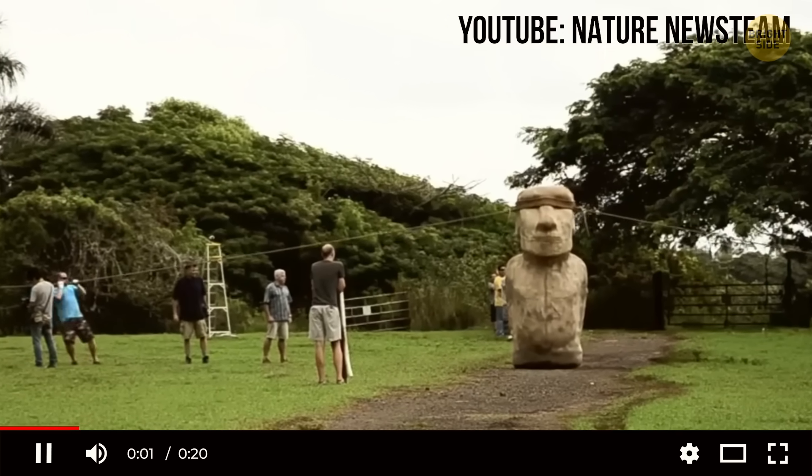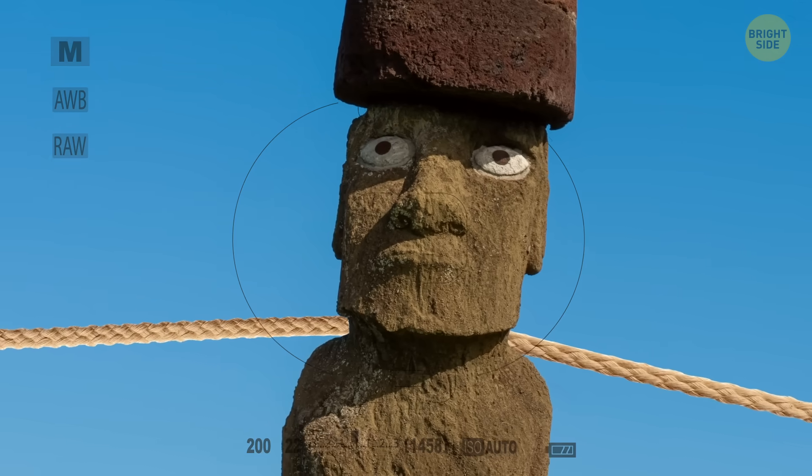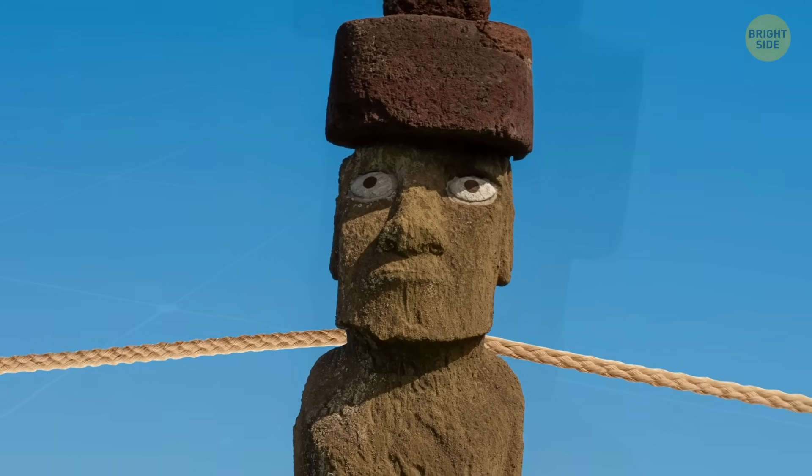Once the motion starts, inertia helps carry each step. Think of it like walking an enormous stone toddler using ropes and balance.